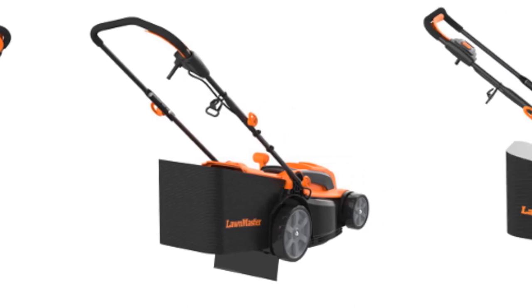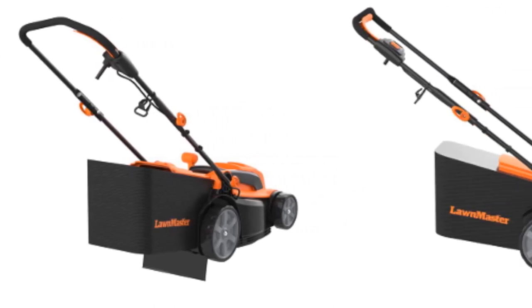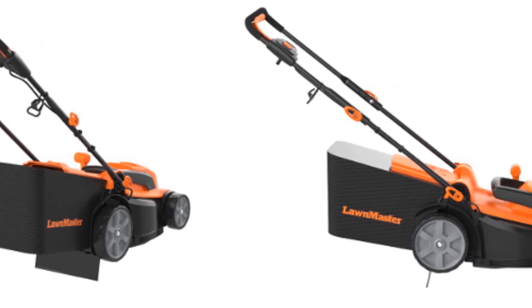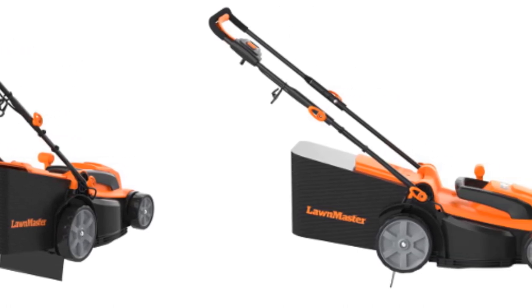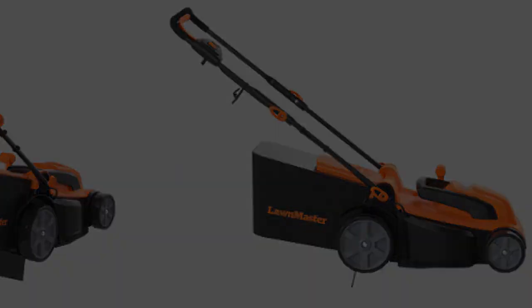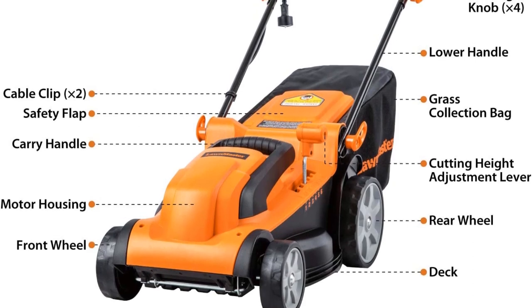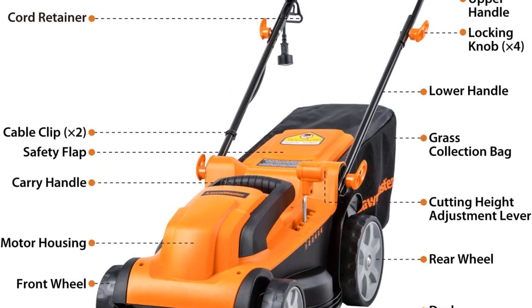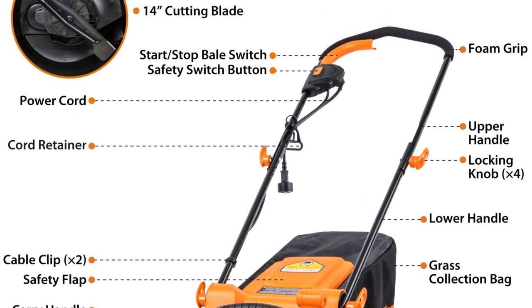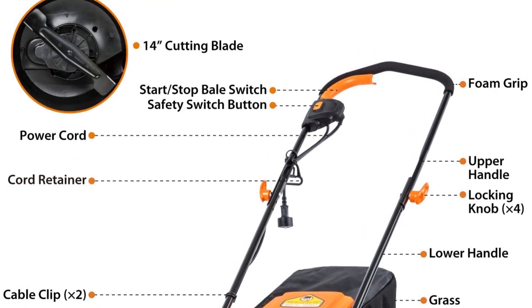Made with different users in mind, this mower has an adjustable handle length that you can set to a comfortable position. You also get a 7-gallon grass collection bag if you prefer to bag your grass clippings. Weighing just 28 lbs, this corded lawnmower is light and easy to push, and the large front and rear wheels enhance its maneuverability across even and uneven terrains.